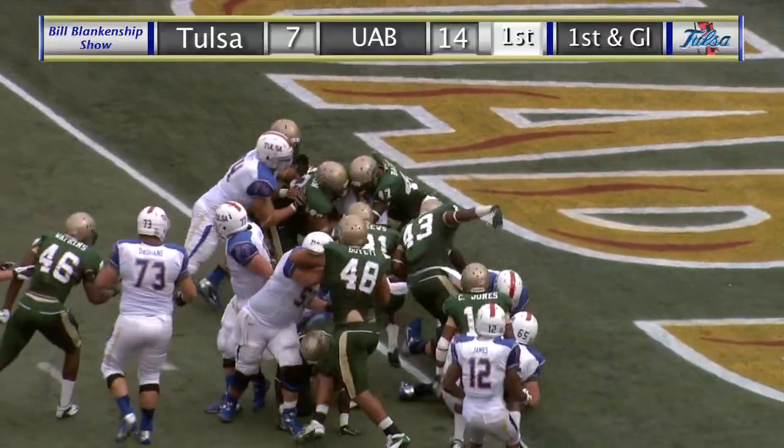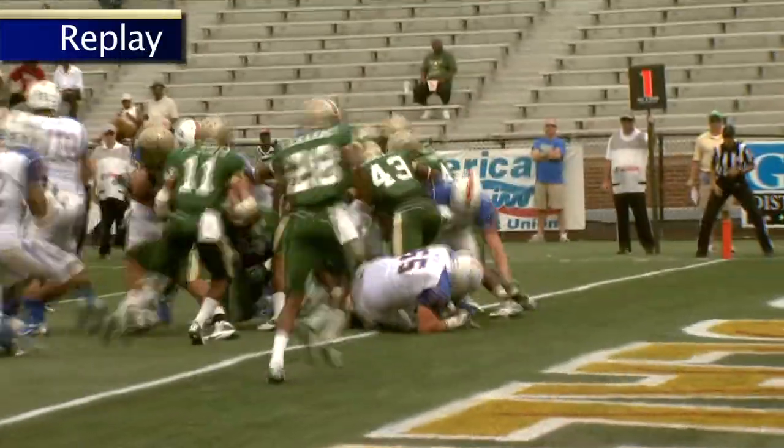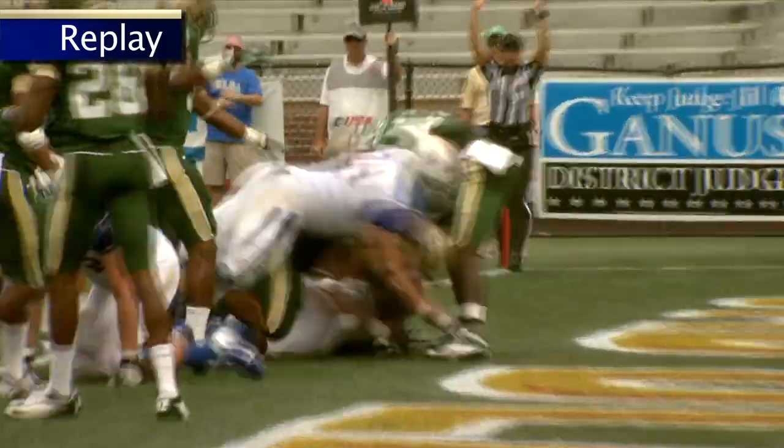In the eye backfield on first and goal from the 1-yard line, Tulsa trying to tie it up. The handoff goes to Singleton, and Singleton bowls his way in. Touchdown TU, off the left side. Singleton scores for the Hurricane. It's 14-13. Extra point coming up, and TU responds.